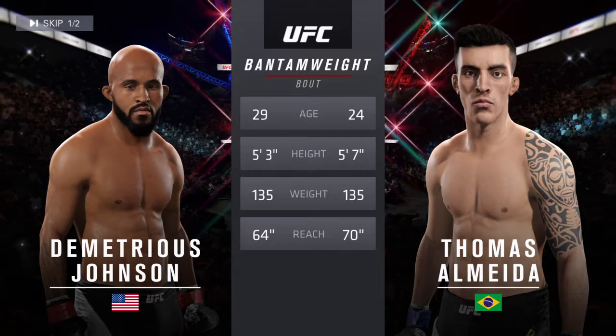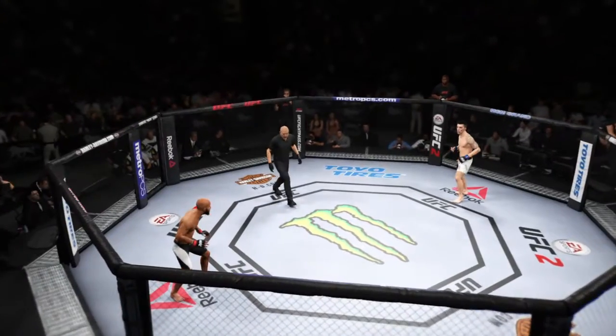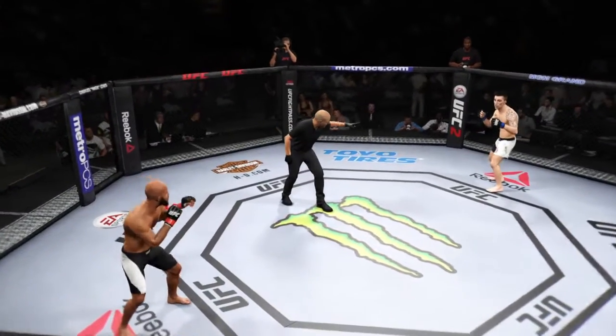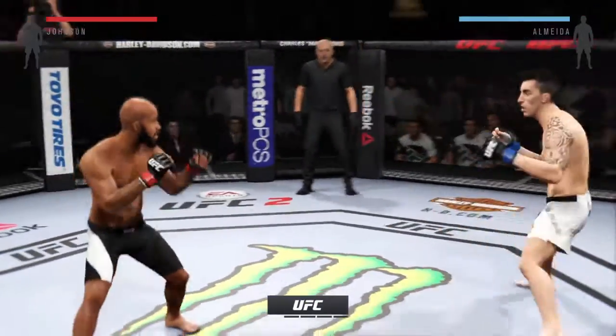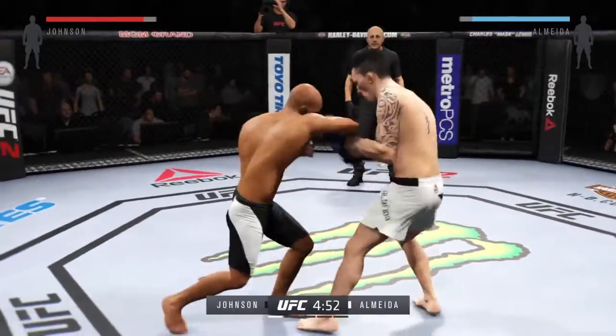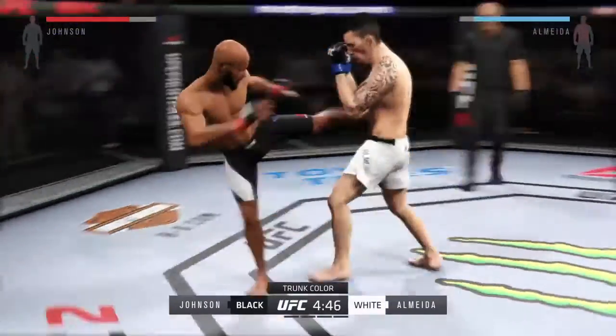The American is 24, the American is 29. Almeida will have a six-inch advantage. Demetrius Johnson. Thomas Almeida. Here we go! Five five-minute rounds. White trunks for Almeida, black trunks for Johnson.